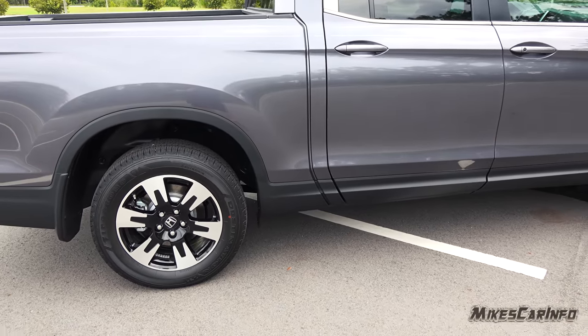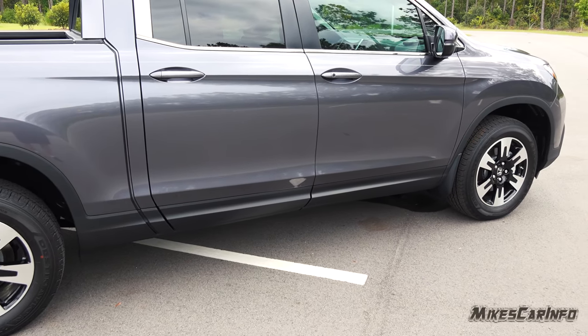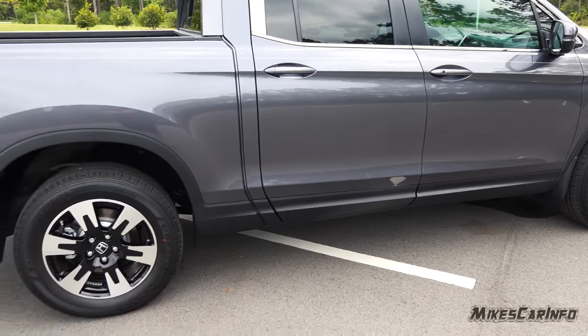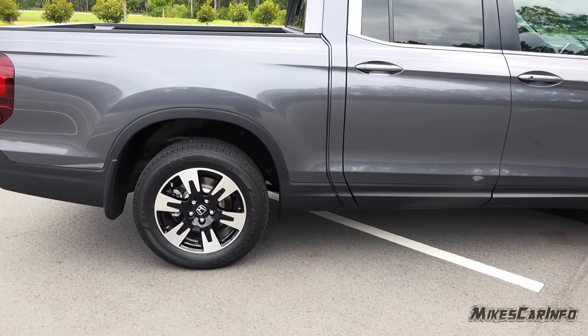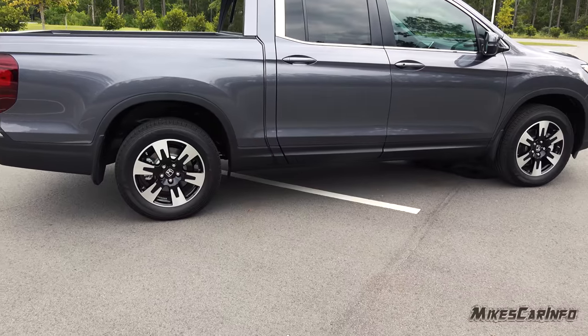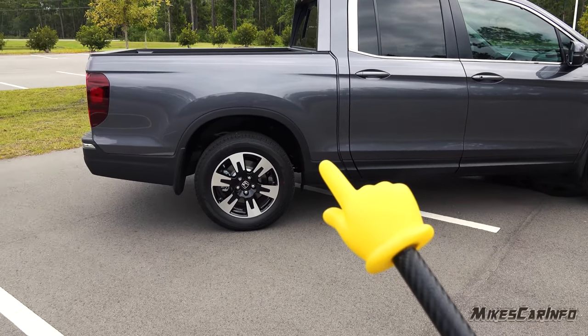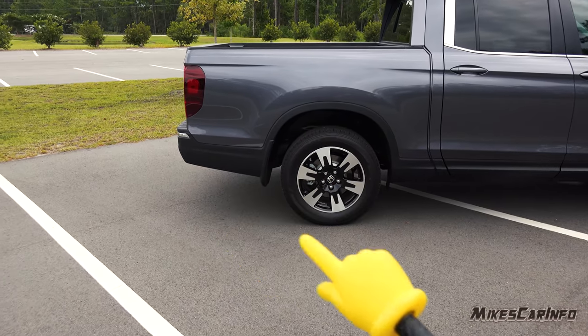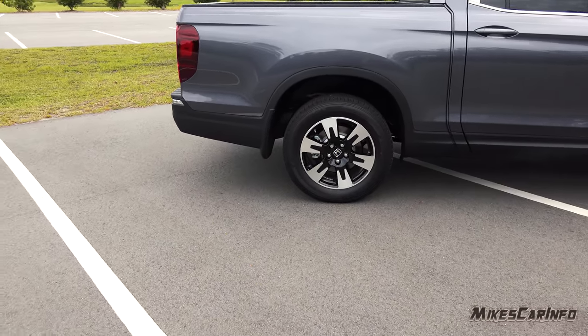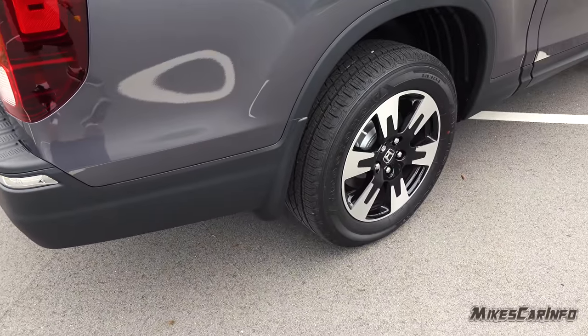There's a lot of misinformation online and people just like to say negative things about things they don't like - confirmation bias takes it from there. I do like the plastic portion around the bottom. It goes around here and that really helps, especially with these integrated mud flaps. With the Challenger I had issues going through road construction with tar being slung up on the side of the vehicle, so I'm hoping this will prevent that.